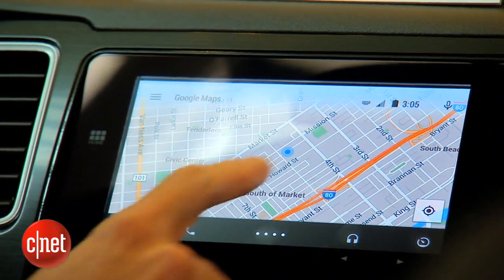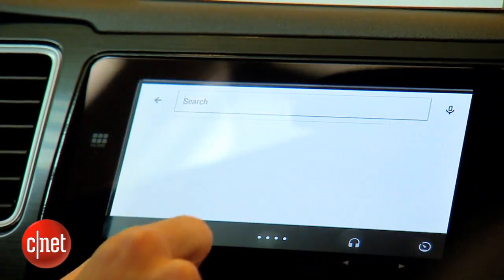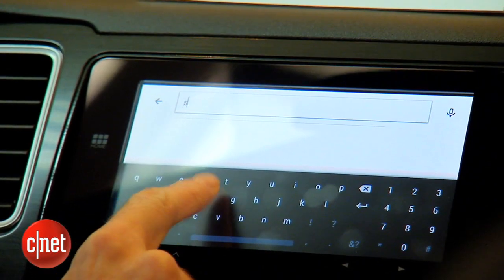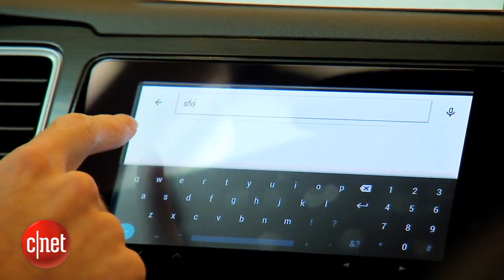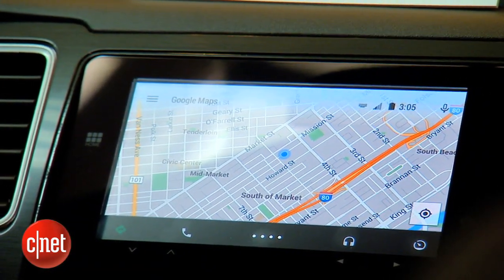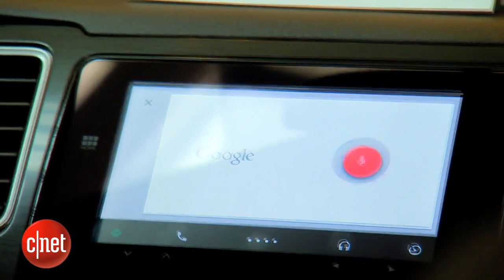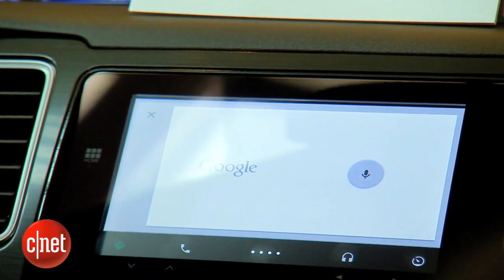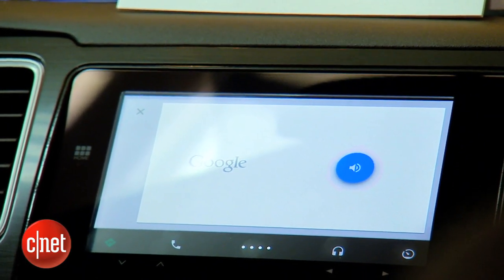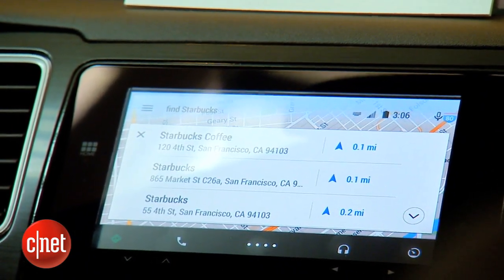If you're parked and it's safe to do so, you can pull a keyboard up and start typing just as you would on a mobile phone. I could start typing SFO to head to the airport and a suggestion will appear to navigate there. And of course I can use voice — pressing the button and saying "find Starbucks" brings up listings for Starbucks within 0.7 miles, and then I can see those in Google Maps and navigate there really easily.